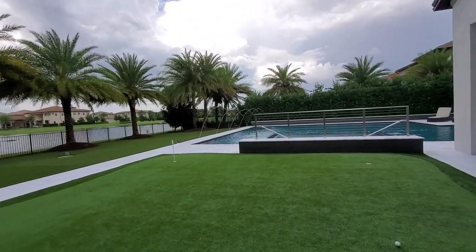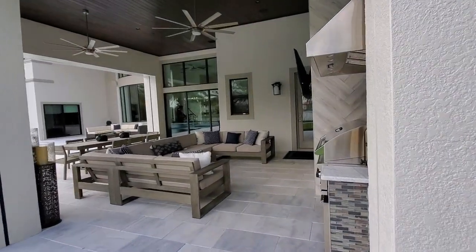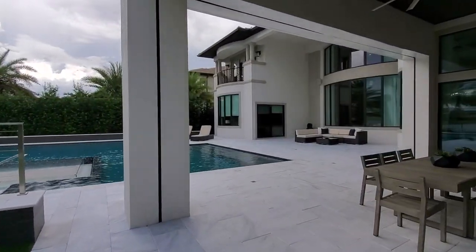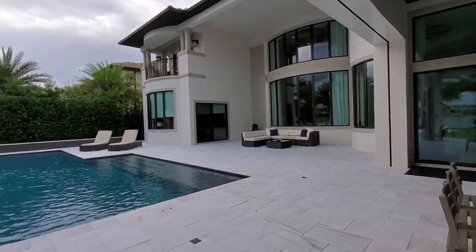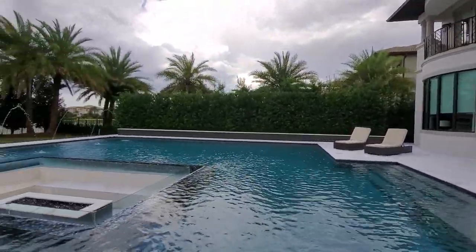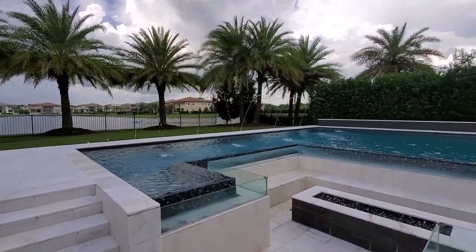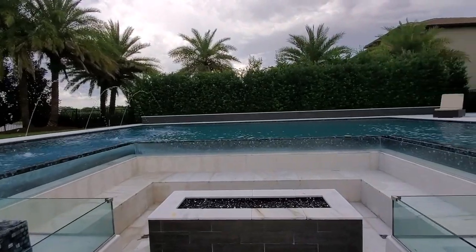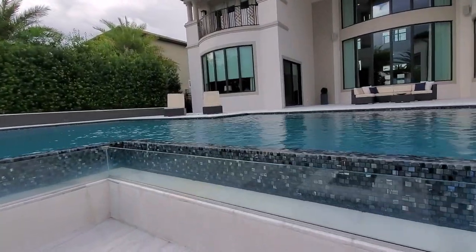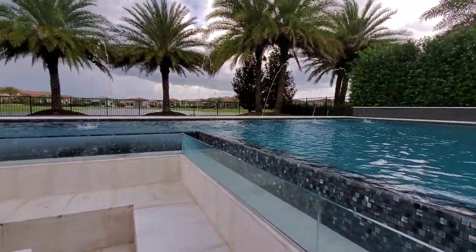We have the pool area over there — let's go take a walk around it. This is an amazing pool with lots of space. Down these steps we come to a nice sitting area — a great little hangout spot at night. You're actually below the water level as you sit here and enjoy the nice Florida evenings.